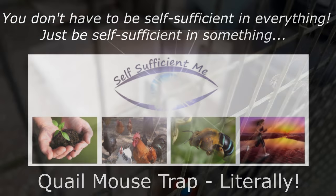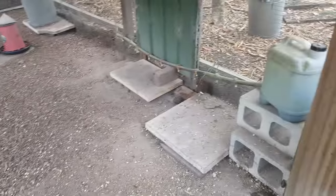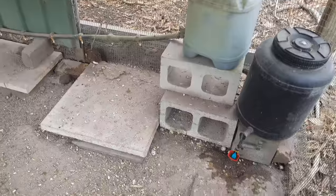G'day, I'm Mark from Self Sufficient Me. The following clip is something I thought you might find really interesting that happened to me today down at the quail pen around the poultry area. I've just come down to let the chickens out — I've got some new chickens — and I've come across something I've never seen before. I thought it might have been a dead quail in here because I could hear the flies to start off with. Check this out.